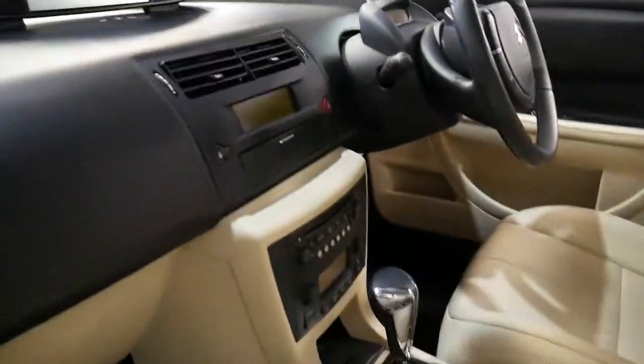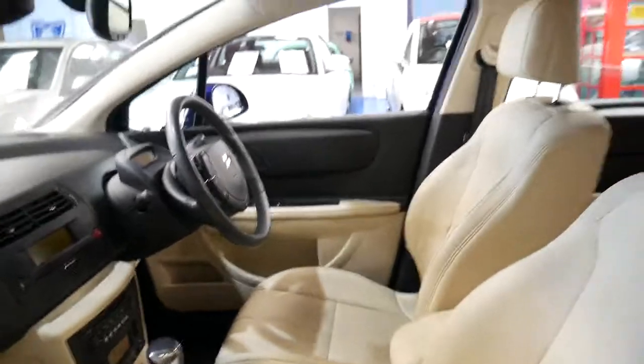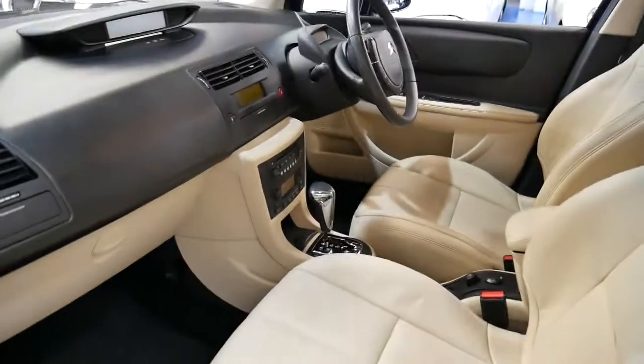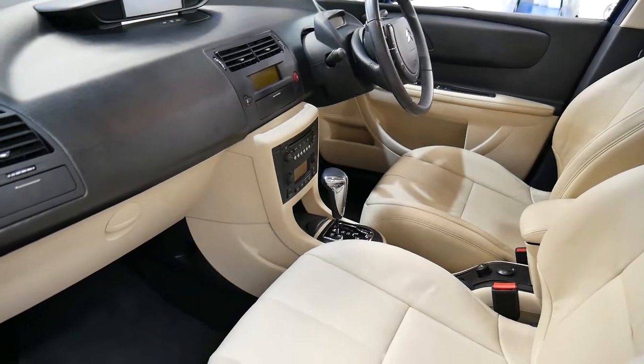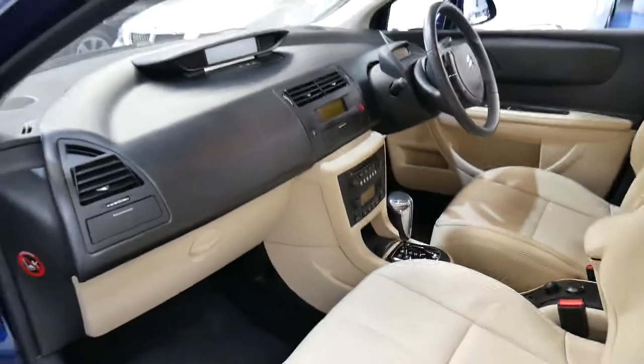It's got climate control air conditioning and a six stack CD. If I was looking for a small car under $15,000, I can tell you right now I'd go straight out and buy this car or something similar. They're just such good value.